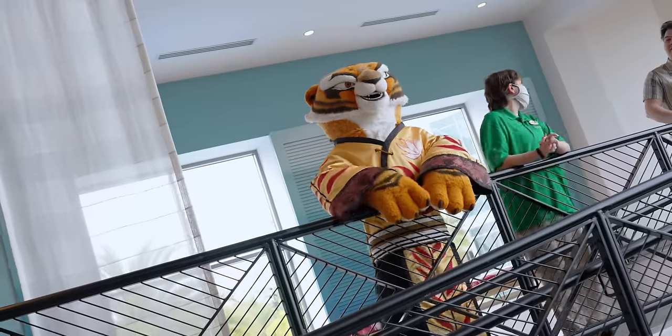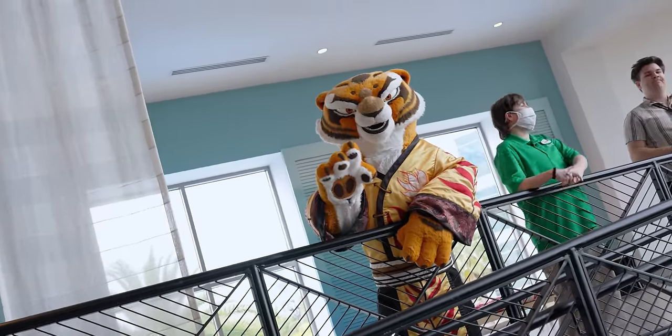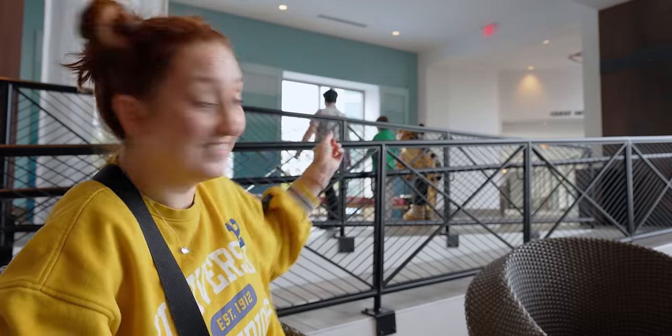So we walked out of the New Dutch Trading Company where we grabbed a little snack, and when we walked out there was a character standing there — it was Master Tigress from the Kung Fu Panda movies! I've never seen a character in a hotel lobby before. We asked the team member accompanying her and she said it's super rare that characters are in the hotels, but Master Tigress just wanted to come over here today. That was a special little treat.